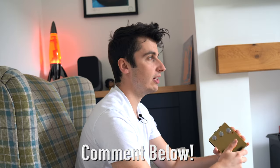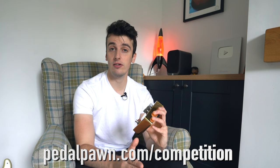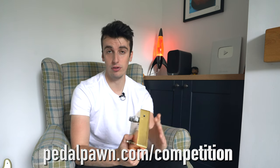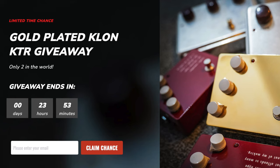To make sure that you are entered correctly, simply make sure you're subscribed to the Pedal Porn YouTube channel. Drop a comment on this video — it can say anything. You can call me a prat, as we say here in the UK. Then all you have to do is click the link in the pinned comment and our YouTube description on this video.